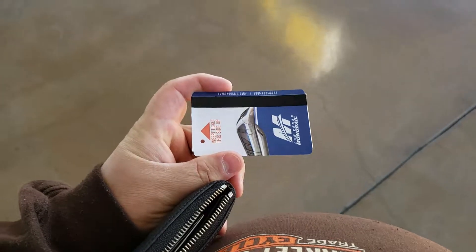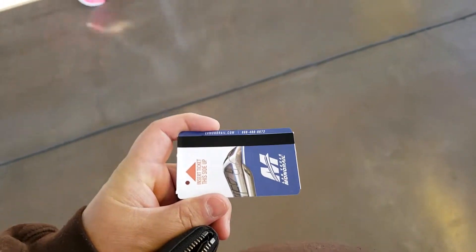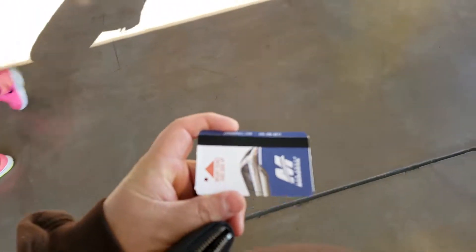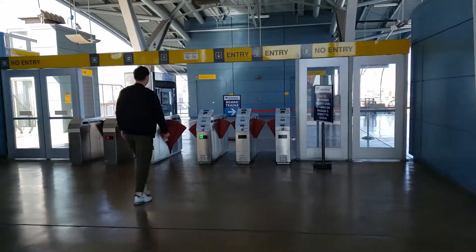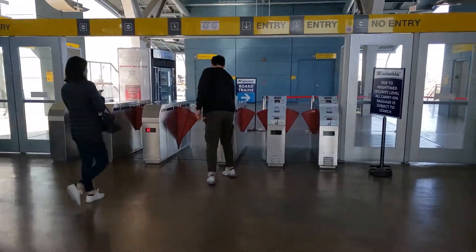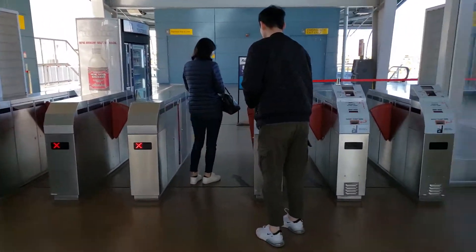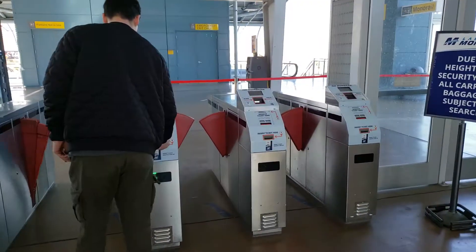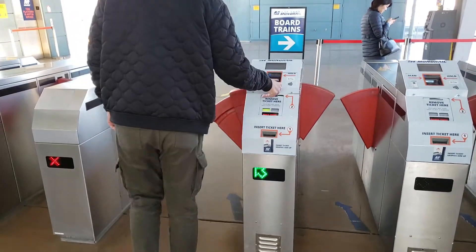So here's the monorail card. She said enter it with the arrow going in and the strip up. It says entry here. This kind of reminds me of the subway in New York.